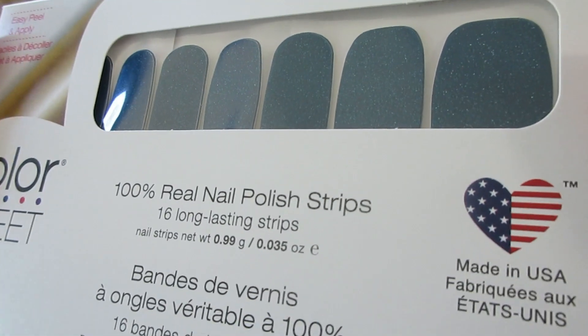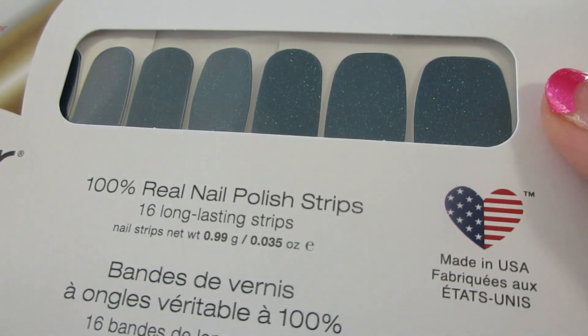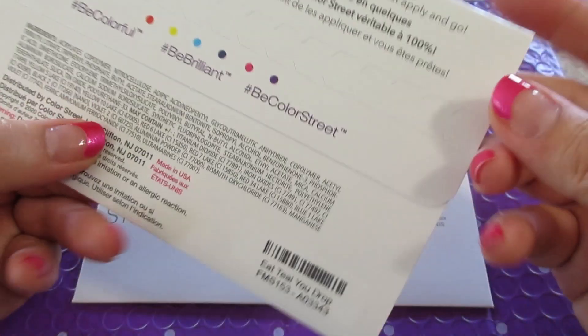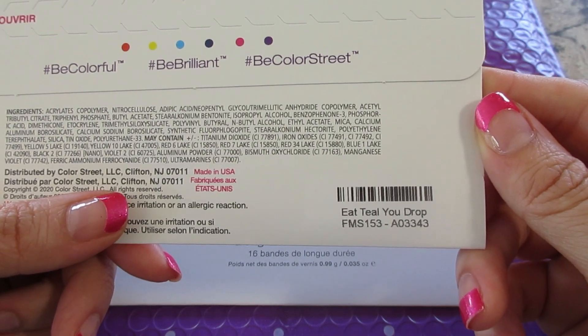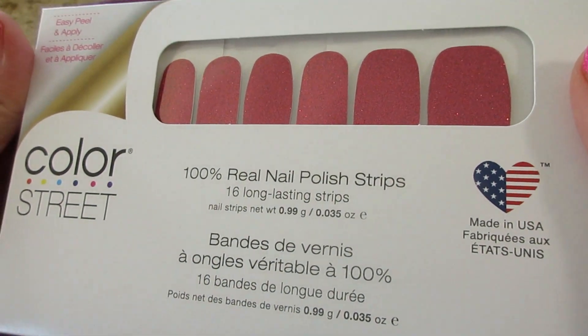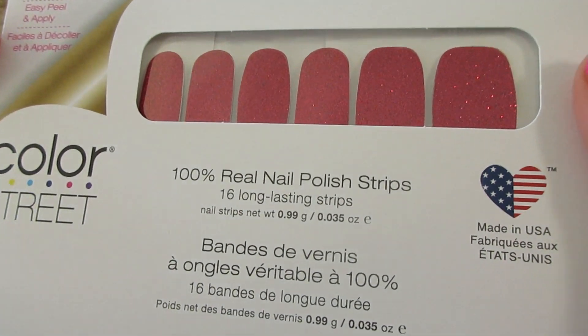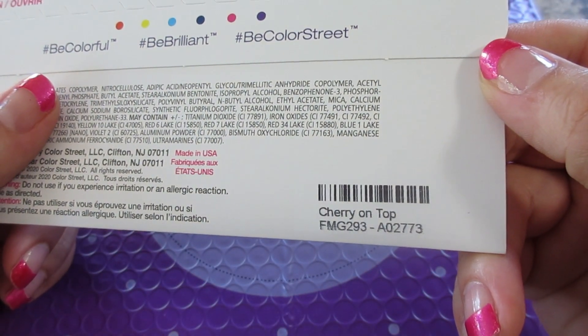This one is kind of in the same family as all those other blue ones. There is some very tiny light glitter and this one is called Eat Till You Drop — they always have really cute names. And the last one is more of a reddish color, again very glittery, and this one is called Cherry on Top.